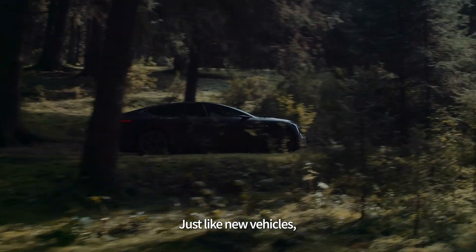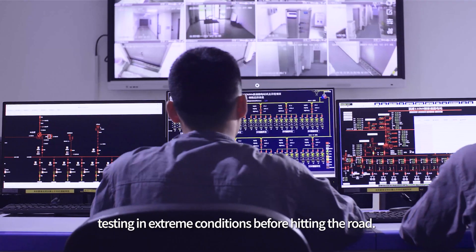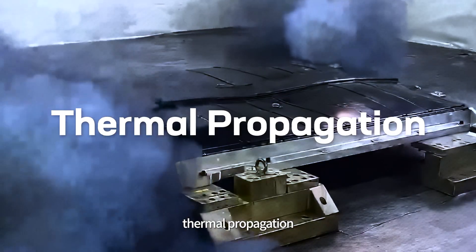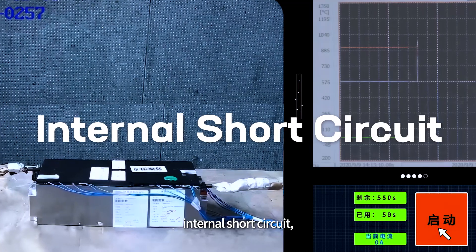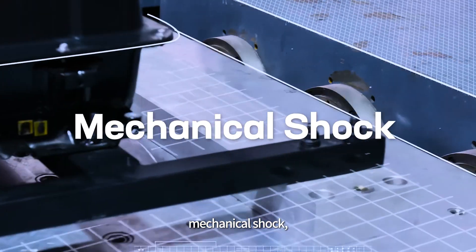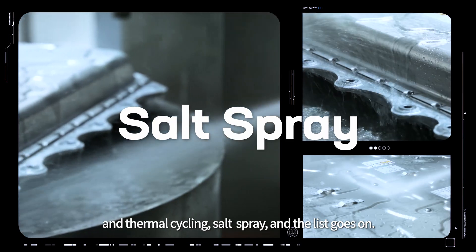Just like new vehicles, battery packs also undergo regular testing in extreme conditions before hitting the road. These tests include thermal propagation, crashes, fire, internal short-circuit, overcharge and over-discharge, vibration, mechanical shock, water immersion, heat-cyclic, and the list goes on.